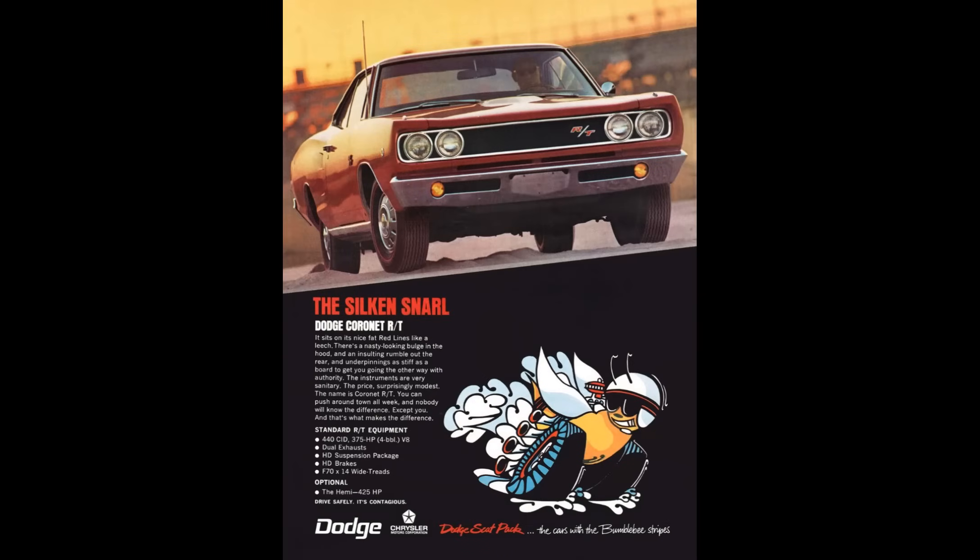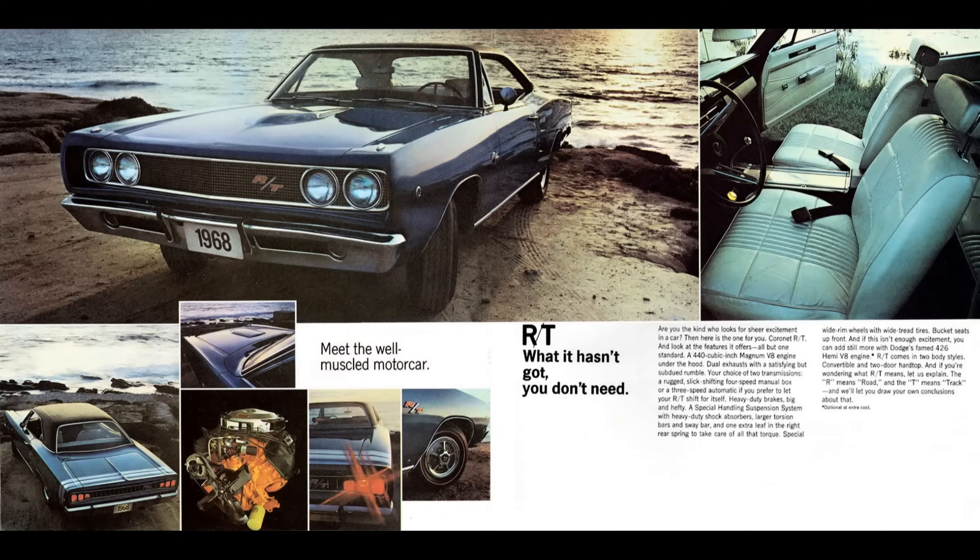Next up, the Coronet RT — the Dodge version of the Plymouth GTX. The Dodge gets an extra inch of wheelbase and is a slightly nicer car. It's important to stress that the Coronet is not normally a muscle car — the RT designation denotes the performance package. The Coronet RT has the 440 engine standard, just like the Plymouth GTX, along with the heavy-duty suspension and brakes.